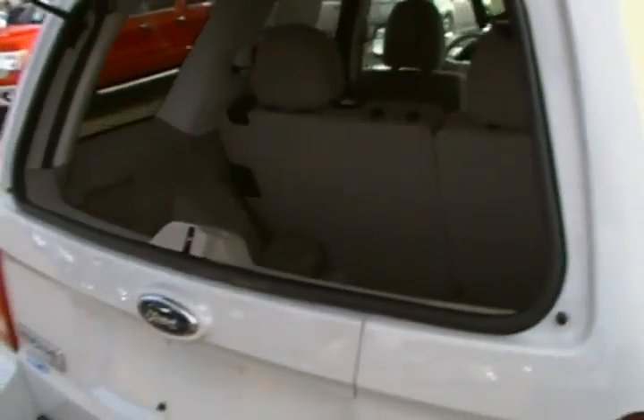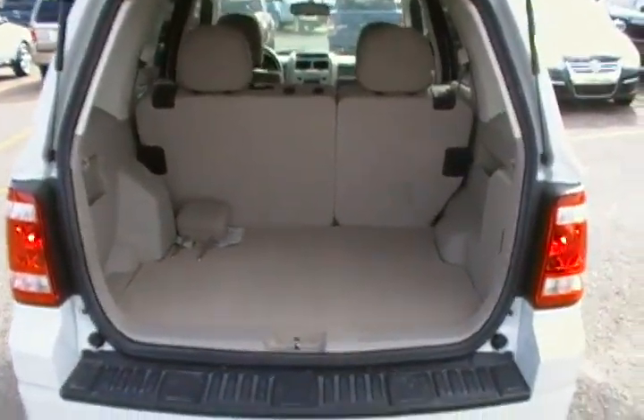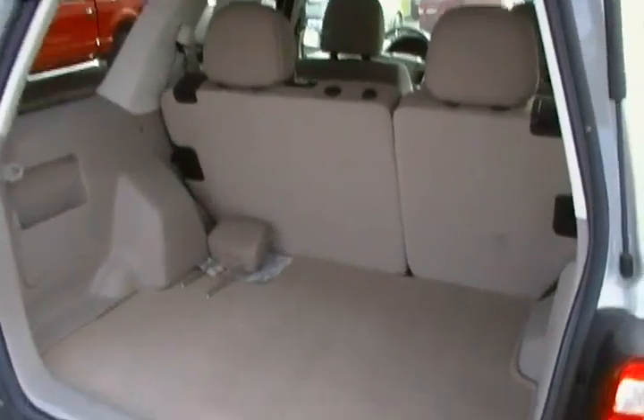Not sure how much you know about the Escapes, but this glass pops up — it's nice and easy to put your groceries in there. That one pops up as well, and then you can fold those seats down and there's lots of room for storage in there too.